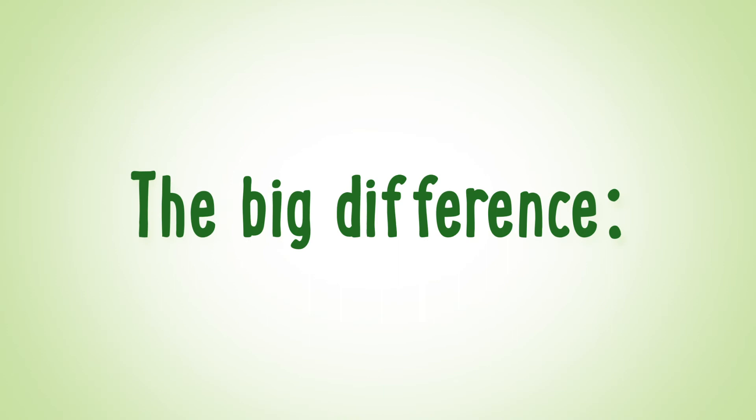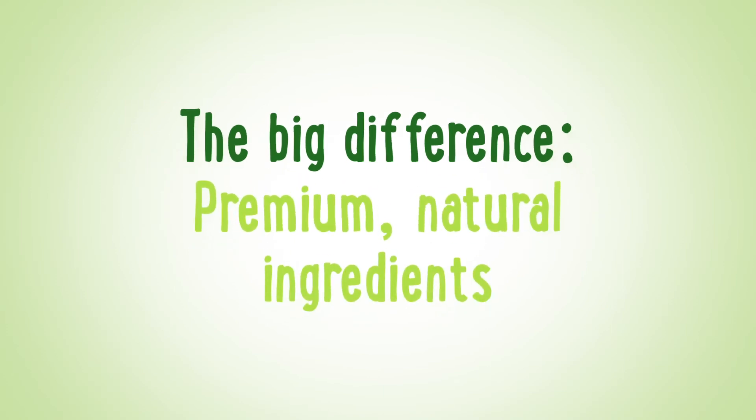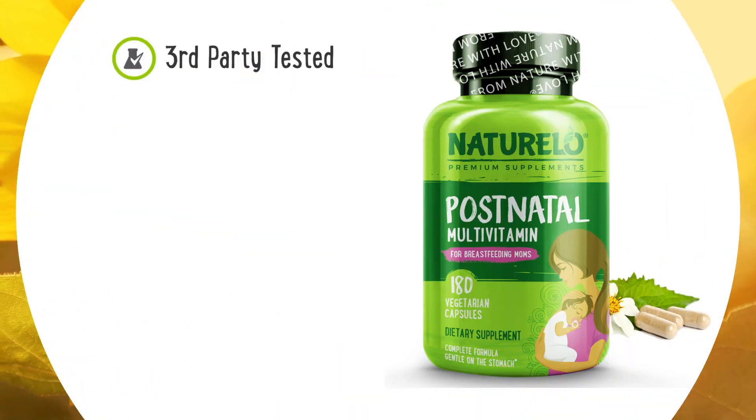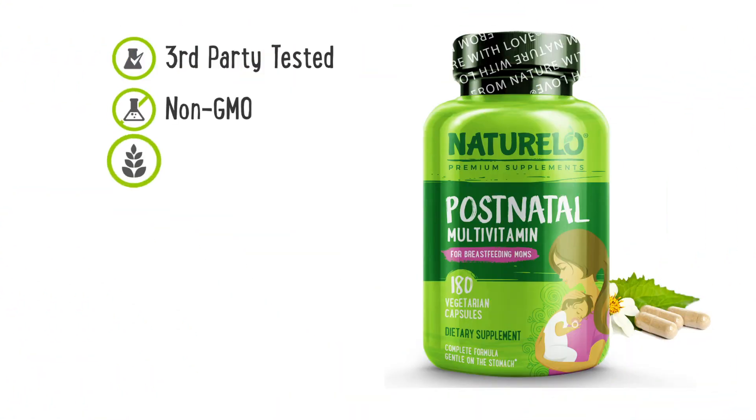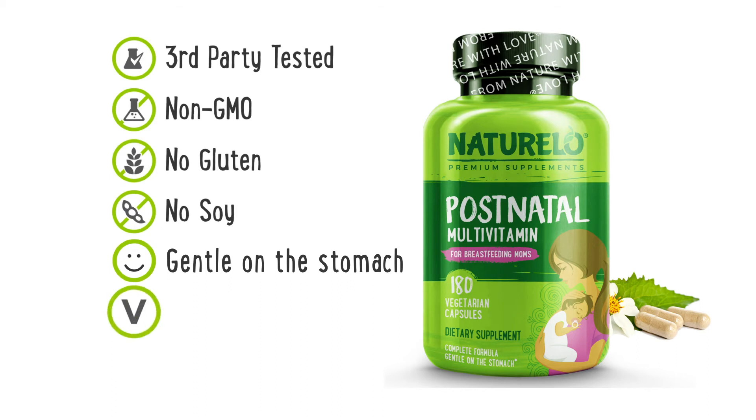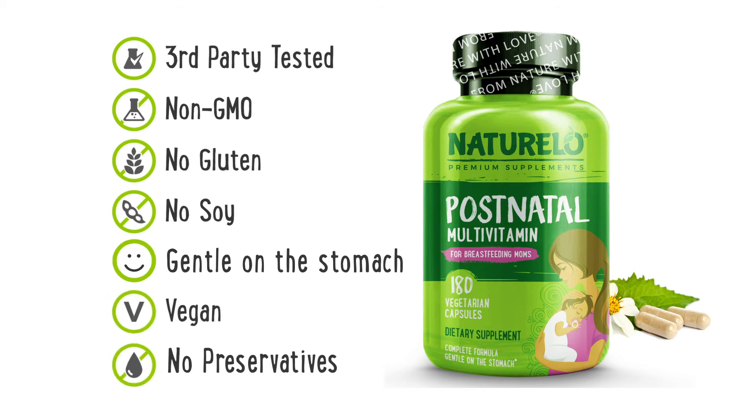The big difference? Premium, natural ingredients, like vitamin E from real sunflowers. Third-party tested for purity, non-GMO, no gluten or soy. It's gentle on the stomach and completely vegan with no preservatives of any kind.